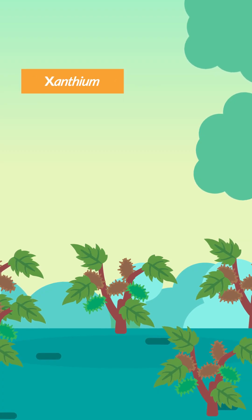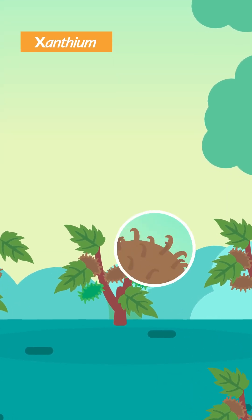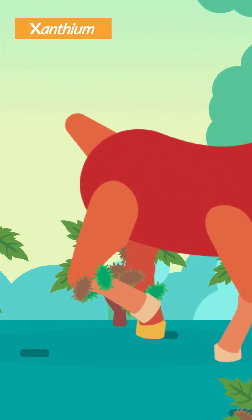Some dry fruits such as xanthium can also be dispersed by grazing animals. Fruits adapted for this method of dispersal possess hook-like structures by which they can adhere onto the fur or skin of animals passing by.